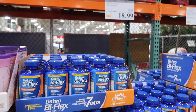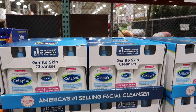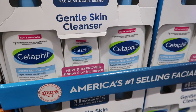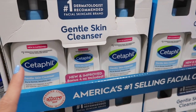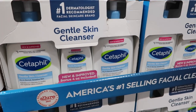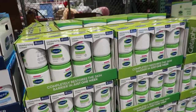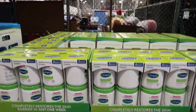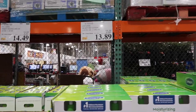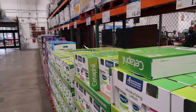Nature's Bounty soft gels are on sale for $10.79, and the gummies are on sale for $12.99. They also have Osteo Bi-Flex on sale for $18.99. The Cetaphil — let me know in the comments how to pronounce it — is on sale for $14.99. There's more Cetaphil moisturizing cream on sale for $14.49, and the lotion is on sale for $13.89. Over here they have Venus razors on sale for $25.99. It's the first time in a long time that everything along the entrance is on sale.